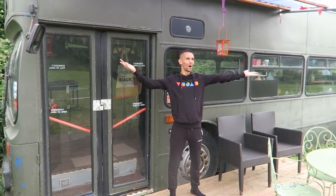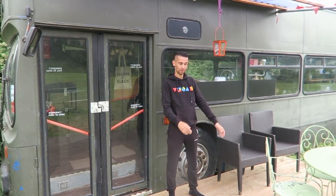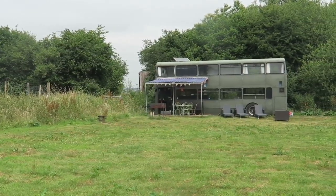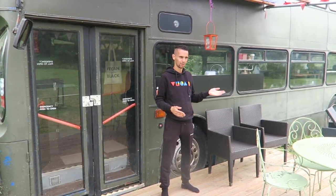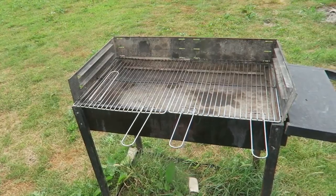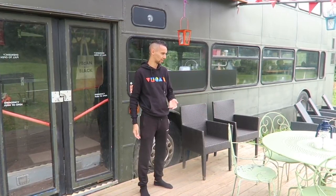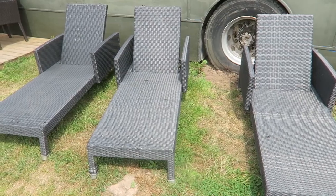We are coming to you from outside this double decker bus which for the last few days we have been calling home. This bus is situated in a really nice peaceful field — it's quiet, no roads nearby. The only neighbors we have are some cows on the other side of the fence. It's really nice here, loads of open space. Immediately outside the bus we've got a nice decked area with table and chairs, sun loungers, and other seating.